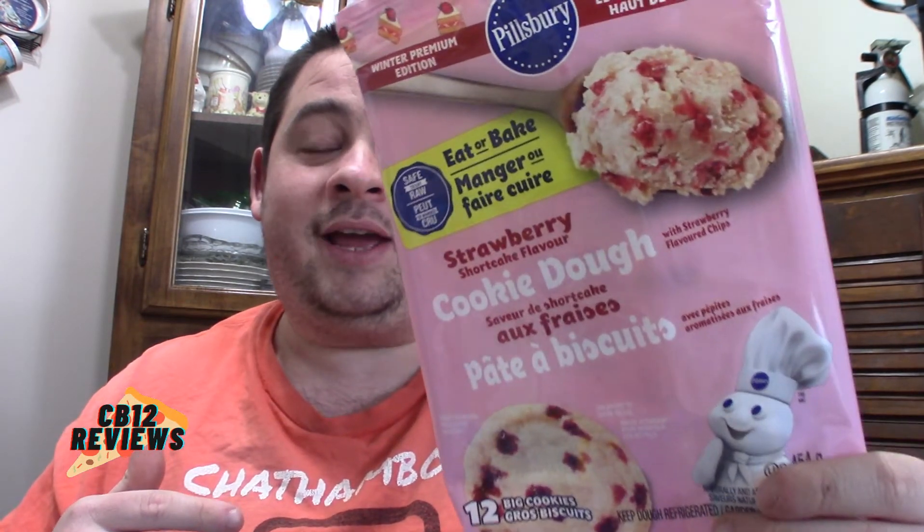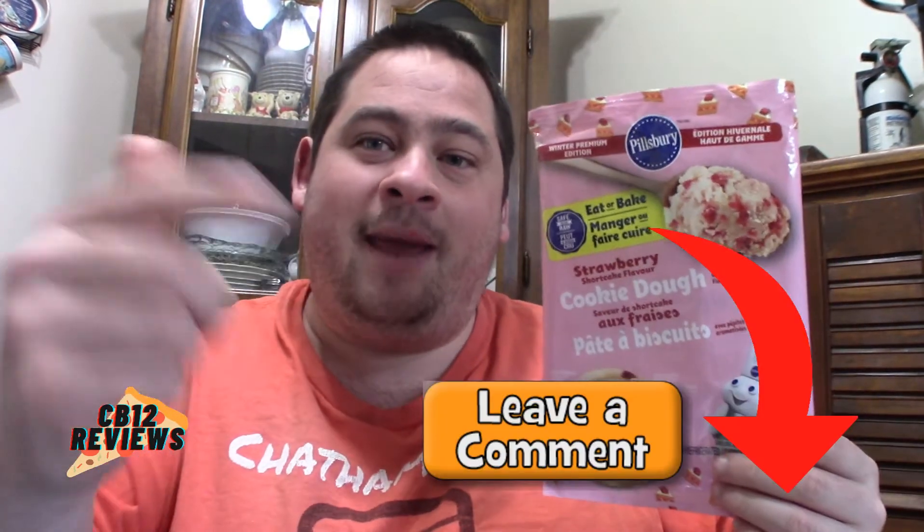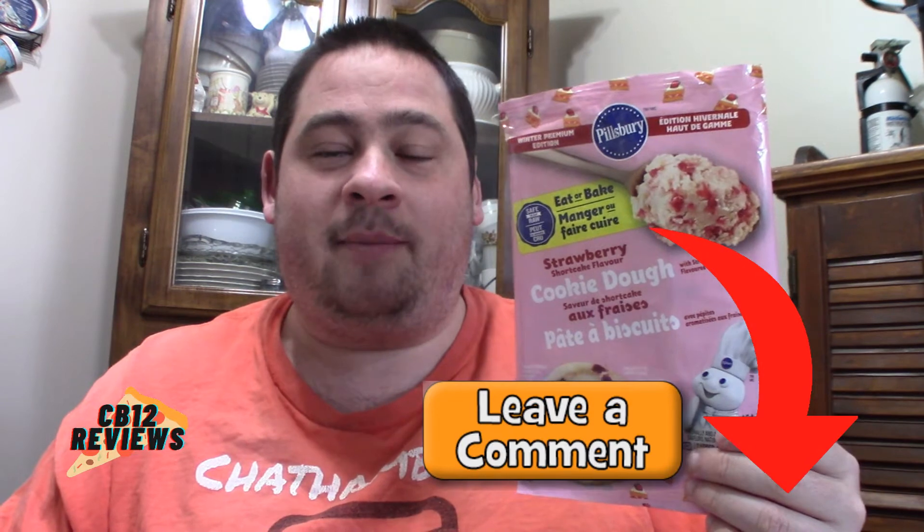I'm reviewing these a little late — this was a Valentine's Day item — but if you can still find them, definitely check them out. My question to you: have you guys tried the Pillsbury strawberry shortcake cookies? If so, let me know in the comments what you thought.